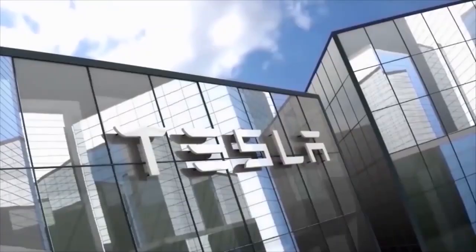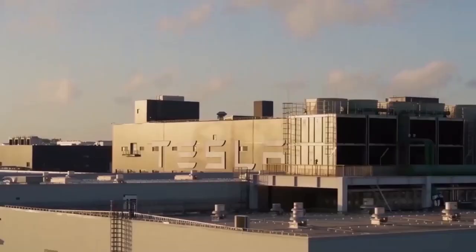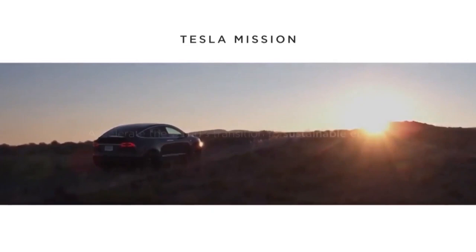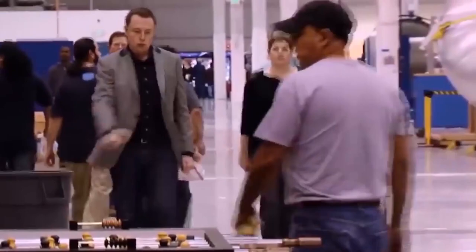Hi, this is Tesla Today, where we talk about the latest news and exciting things Tesla is doing to accelerate the world's transition to sustainable energy. If you have already subscribed, welcome back. If you are new here, please click on the subscribe button. Don't forget to like and share our videos — this really helps us thrive as a channel and continue making great videos for you every week.